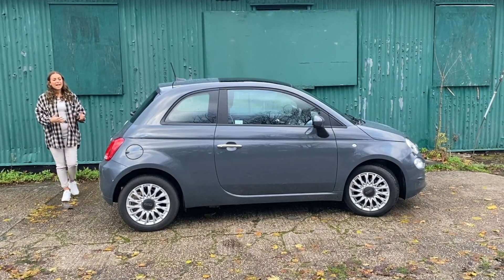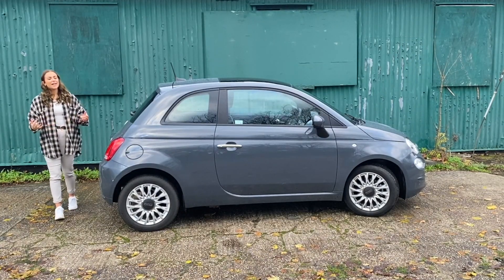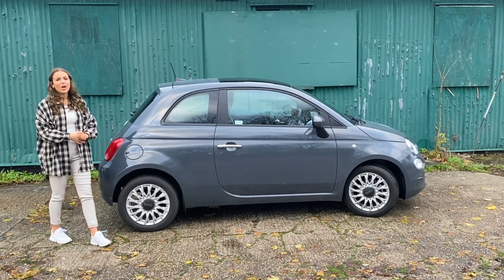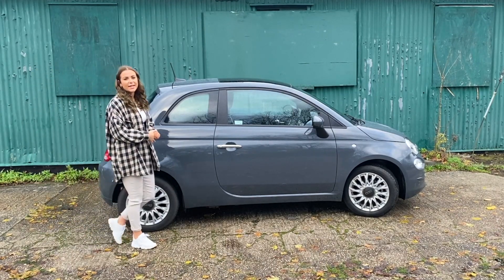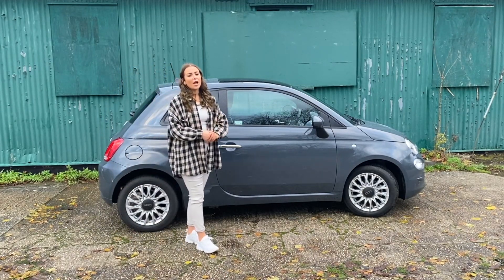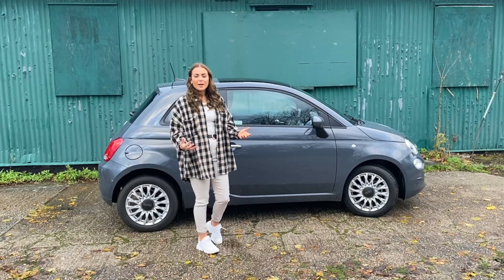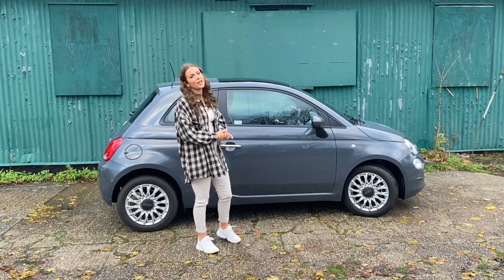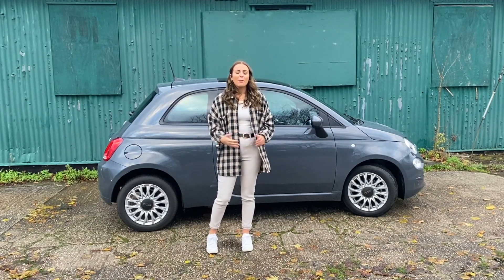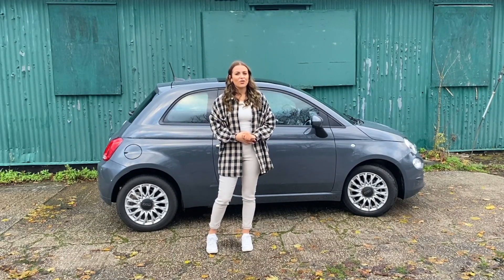In 10 years the Fiat 500 hasn't had many changes. It's still got its small and compact size which is brilliant for driving around cities, plus it has city steering which makes it light and agile. There are some negatives in that some people think its build quality is slightly lesser than other brands, but all in all it remains a very strong option.